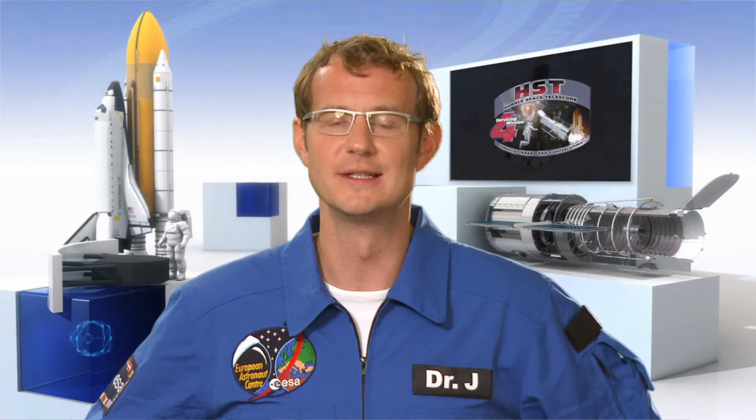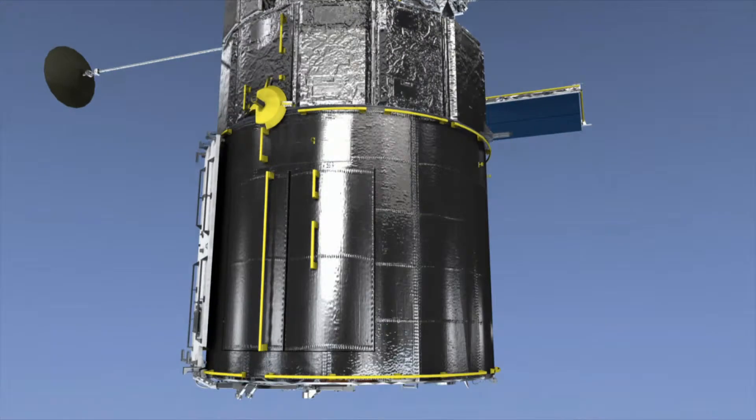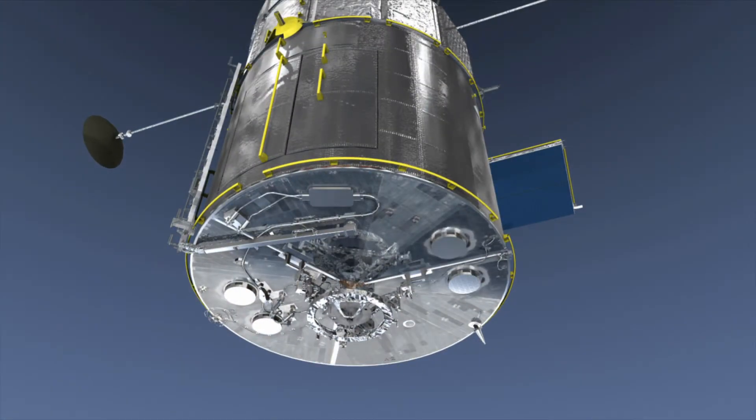In addition to the work on the instruments, Hubble itself will also get a service. Just like your car, after 100,000 orbits, Hubble needs the equivalent of an oil change and a new set of tyres. Astronauts will carry out extra spacewalks to replace some parts that will keep Hubble flying hopefully well into the next decade. They will also attach a special mechanism that will allow a future robotic spacecraft to dock with Hubble in order to steer it to a peaceful, final resting place in the ocean when its time has finally come.